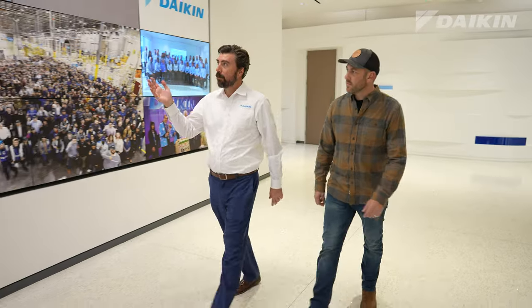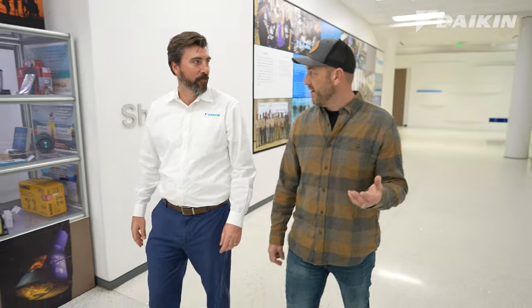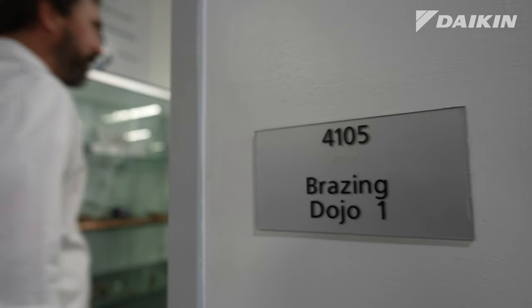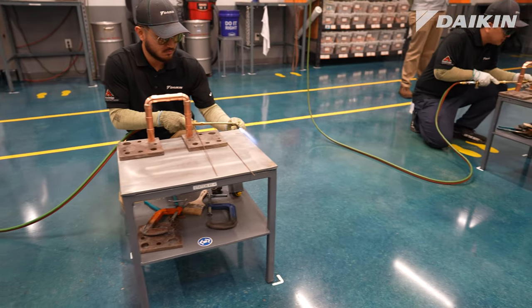As you can see from all these photos in the hallway, we're very involved with our community. You can clearly see that volunteering is a big part of this company. Dojo is a Japanese term that means immersive learning or hands-on training. That's where we prepare all of our workers before they really get down onto the manufacturing floor.